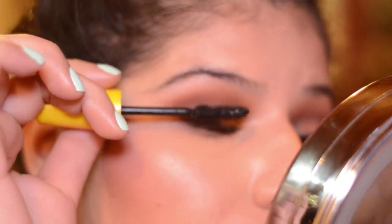Okay, for mascara I'm going to be taking my — this is Maybelline Volume Express Mascara.